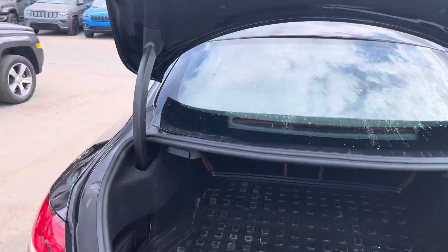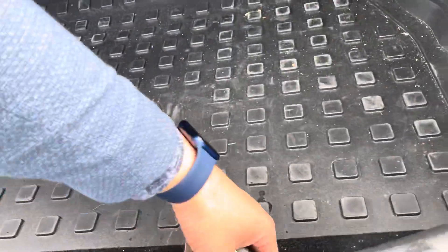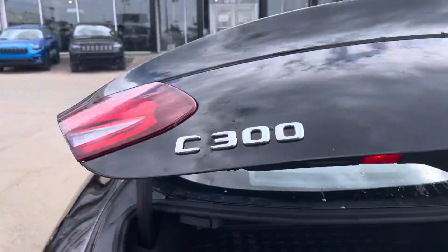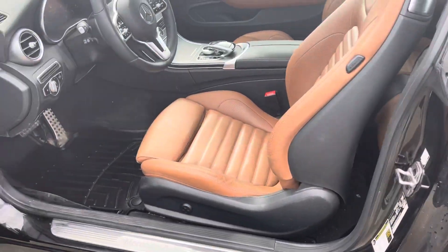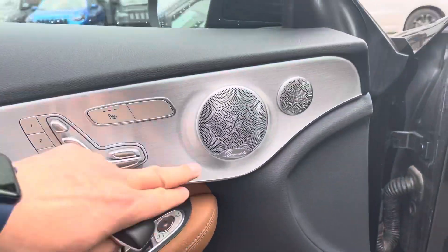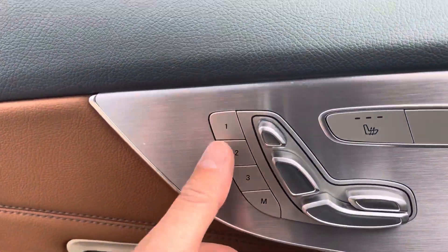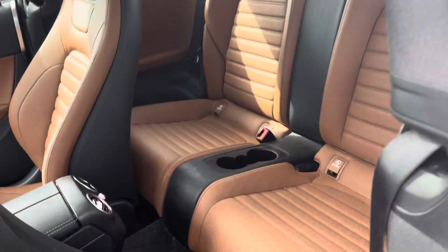You've got an automatic trunk with a lot of space, a first-aid kit, and storage underneath — all push button. You've got proximity entry, of course, a Burmester sound system, memory seats with three positions, heated seats. Look at the style of seating!